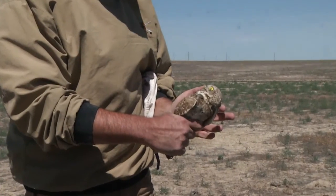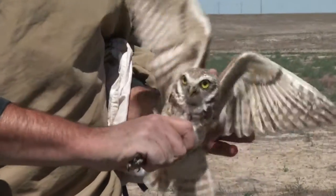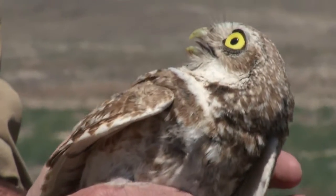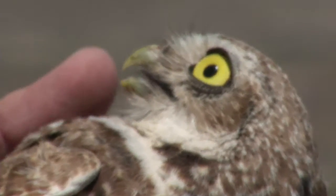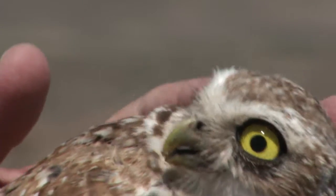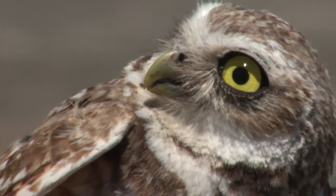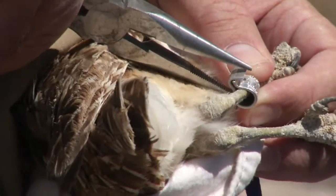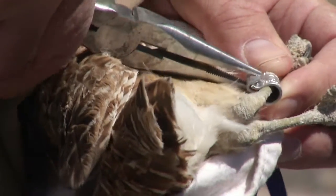Adult plumage also features brown and tan on the back and fully yellow eyes. When we band nestling burrowing owls, their eyes are often not as pigmented yellow — they tend to get brighter yellow as the nestlings age. We put an aluminum leg band on them as well as some plastic color bands.